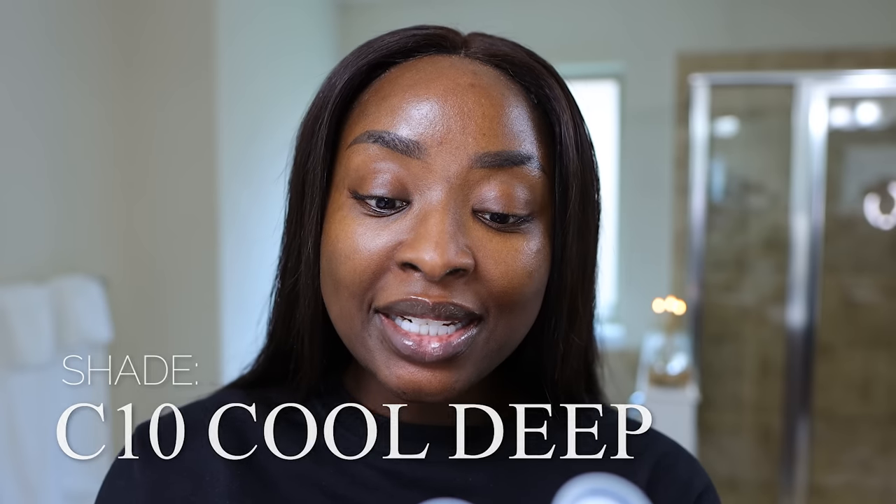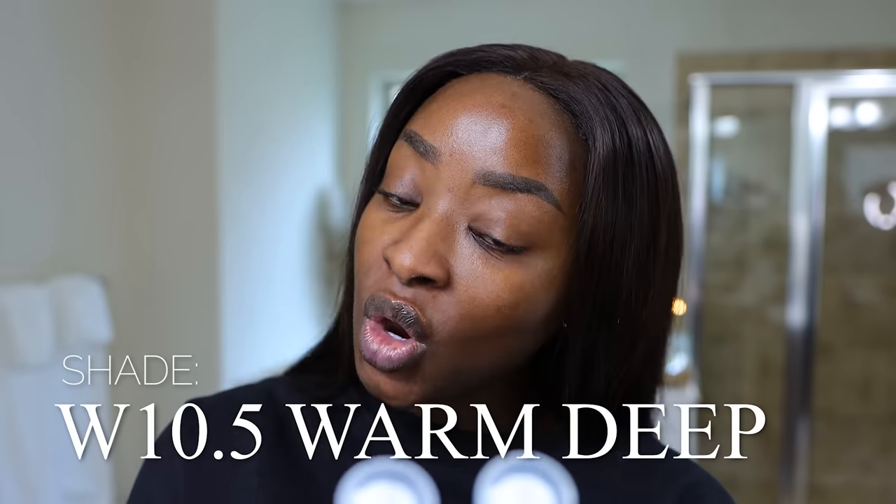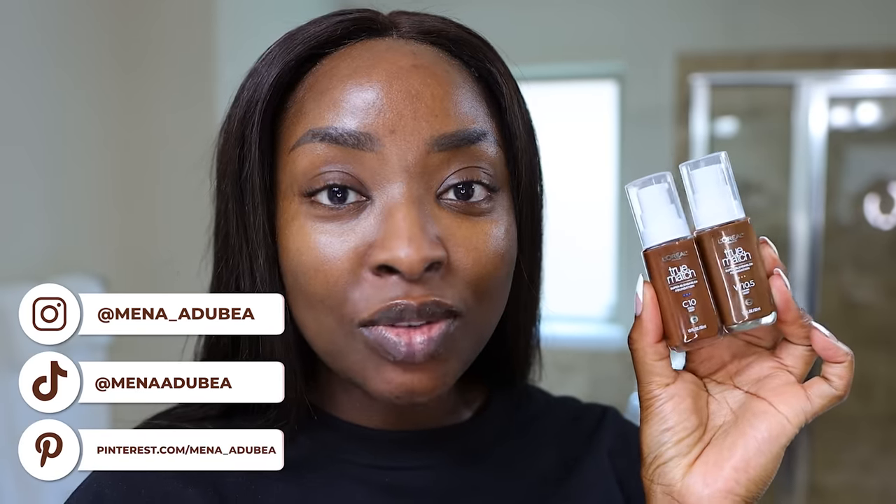What up, baby? Let's do some makeup. I don't have a full face of new makeup, but I've got some new stuff, okay? And I am excited about them. One of which is going to be the L'Oreal True Match Super Blendable Foundation. I have the shade C10 Cool Deep and W10.5 Warm Deep. So let's see — I like a neutral shade, but I was sent these two, so let's see if either of these work for me.